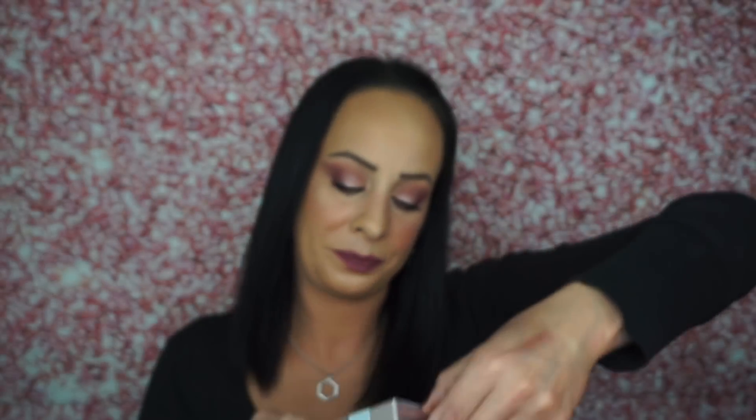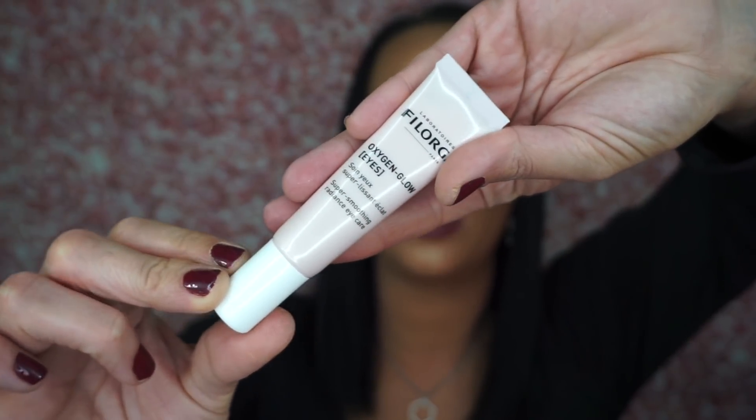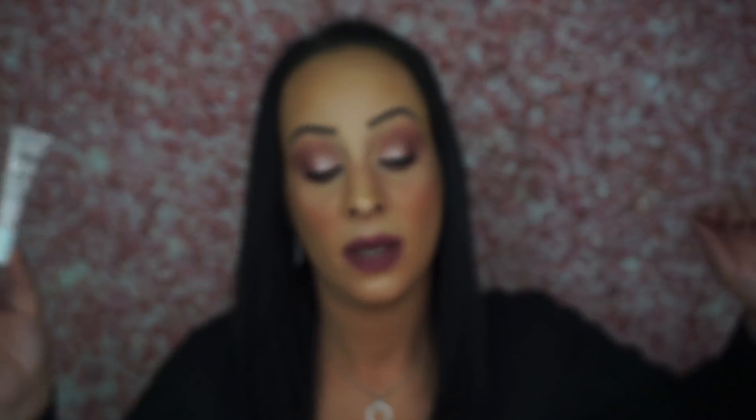The next thing is the Philagra Youth Performance Oxygen Glow for your eyes — so this is an eye cream. Philagra is very expensive; this is $29. It says 'super smoothing radiance eye care.' I love anything that has to do with eyes. Like if I got an eye cream every month, I wouldn't be mad because eyes are super sensitive and you need to take care of them. So I got this and I'm happy about it.